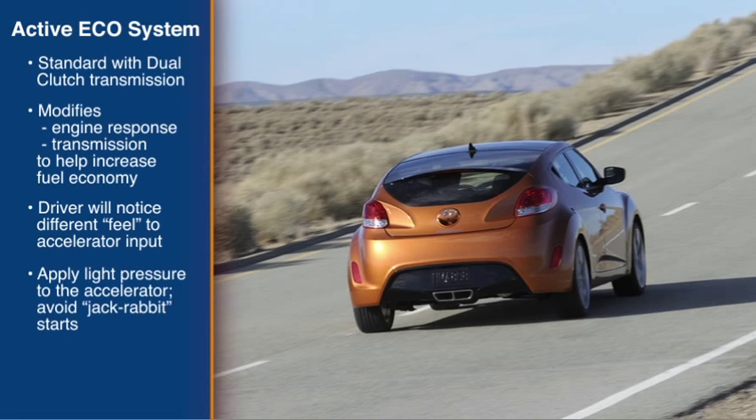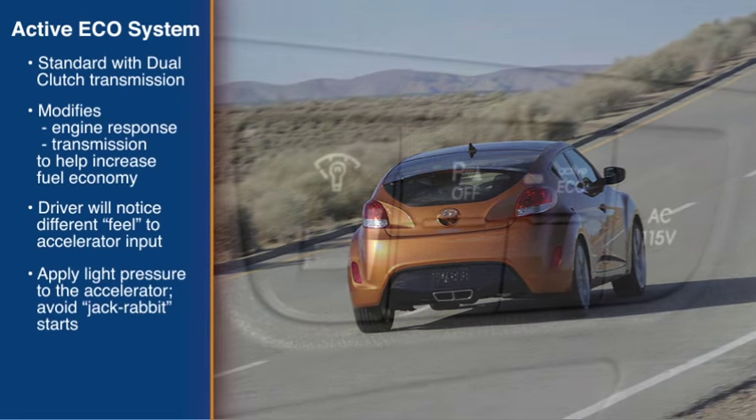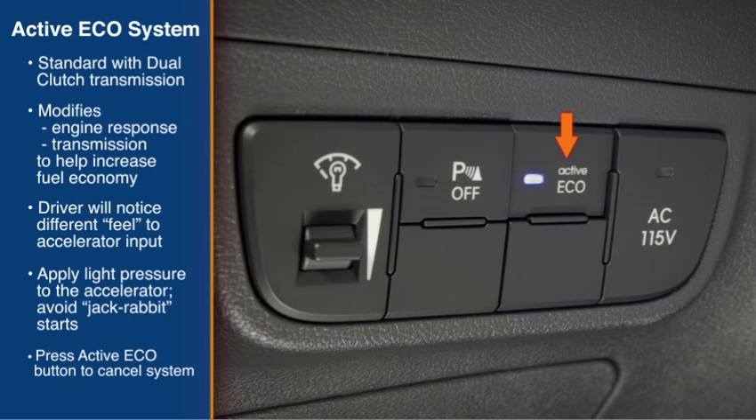Avoiding jackrabbit starts. The driver can cancel the system by pressing the active Eco button again.